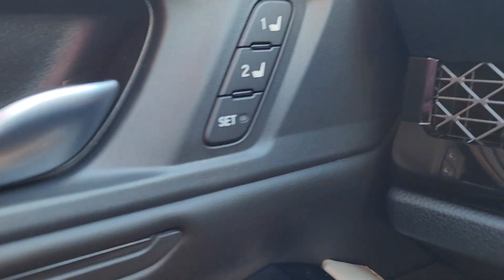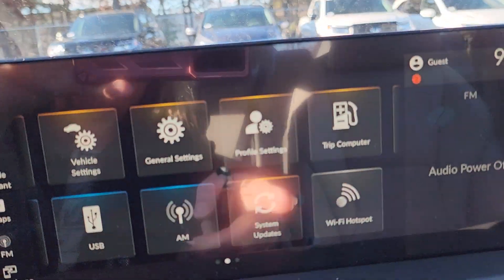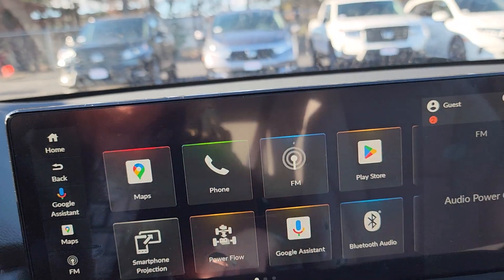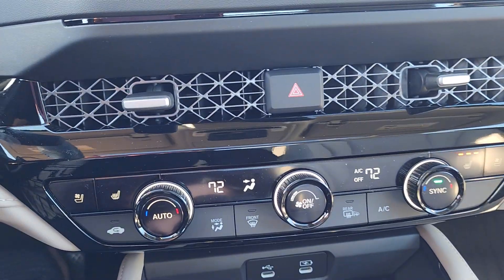Two-position memory seating. You have your Honda Link, Apple CarPlay, Android Auto, Google Maps, Google HVAC system.